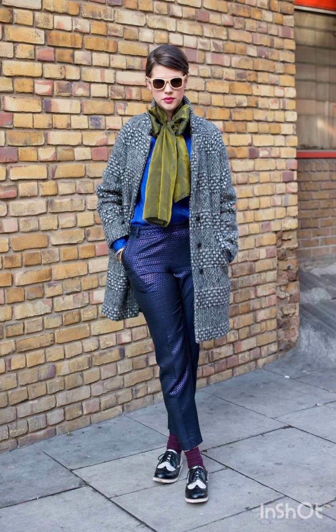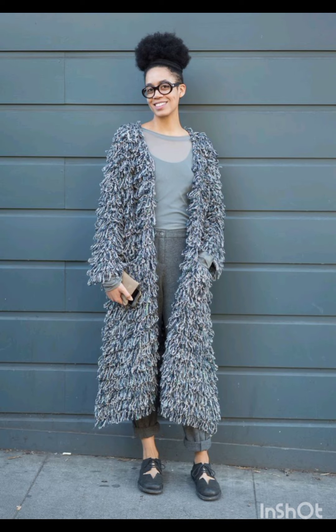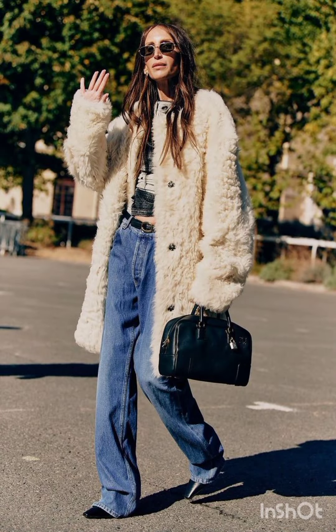Add chunky sneakers or combat boots for an urban touch. Create a street-savvy look with a coordinated midi skirt and crop top set — play with patterns and textures to make a statement. Remember that accessories based on your personal style, like sunglasses, a statement bag, or a hat, can add that extra flair to your street style dress.